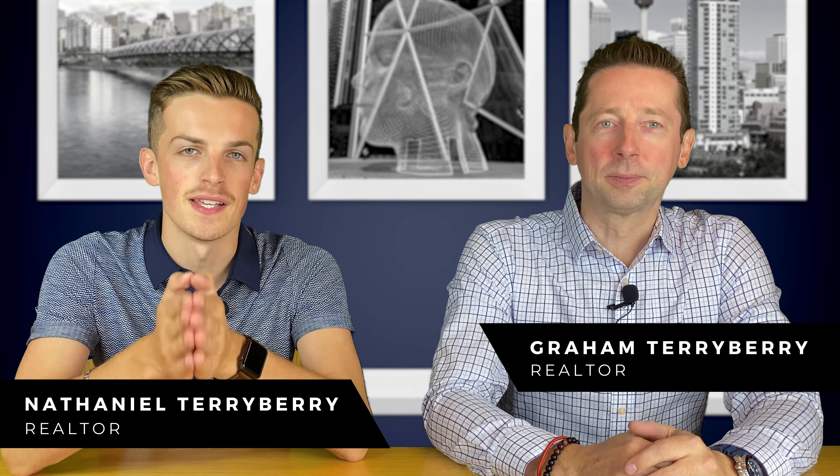So you've decided to sell your house but you don't know how to get it ready to sell. Today myself and Graham are going to be going over the steps that you need to do to get your home ready to list. So let's jump into it.